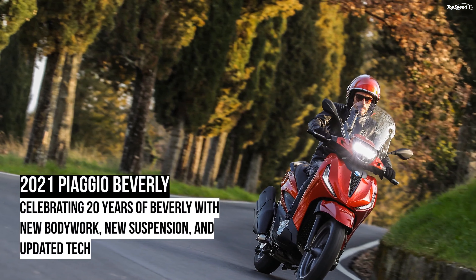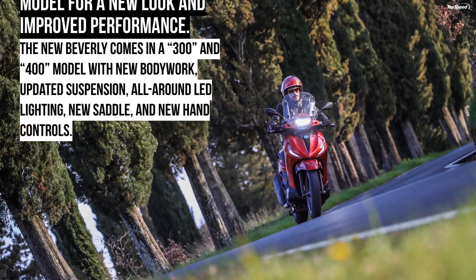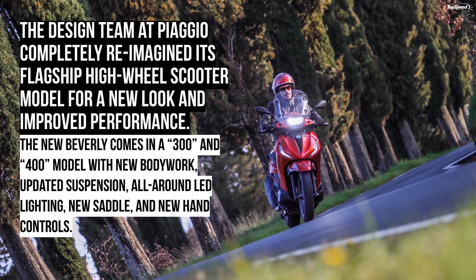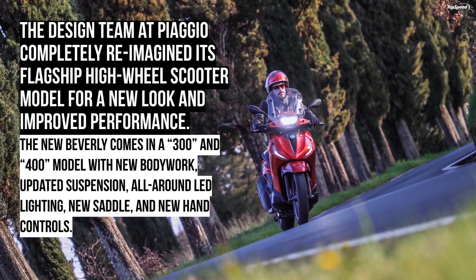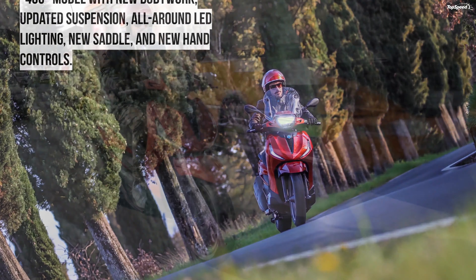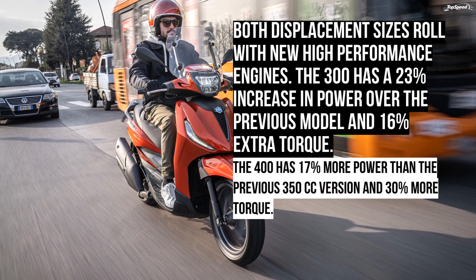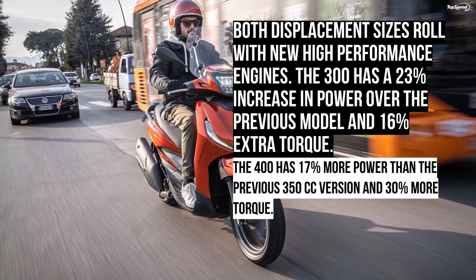The 2021 Piaggio Beverly celebrates the 20-year anniversary of its very own urban legend — the Beverly scooter family. Billed as a crossover between the urban mobility and grand turismo categories, the new Beverly comes in a 300 and 400 model with new bodywork, updated suspension, all-around LED lighting, a new saddle, and new hand controls. Both displacement sizes roll with new high-performance HPE engines sporting a Euro 5 emissions rating and a keyless ignition feature.